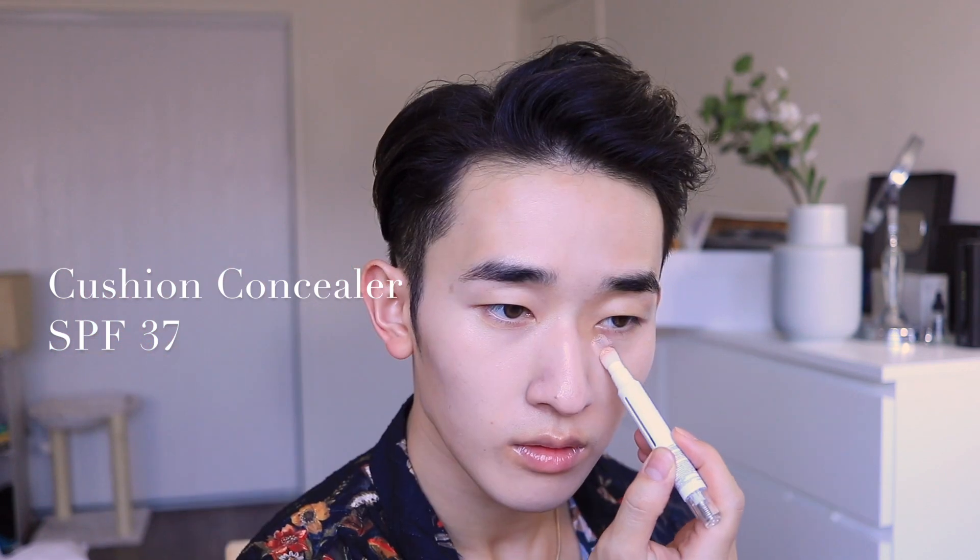After I'm done with that I go in with the Laneige Hydra Radiance BB Cushion. It has SPF 50+ to even out skin tone and brighten the skin with a lightweight luminous finish. This cushion comes in six shades and I'm using shade number 21. After applying the cushion I conceal other imperfections - this cushion concealer has SPF 37 for extra sun protection and I use it to conceal under eye darkness and blemishes. Just tap the applicator for flawless application. Both the Hydra Radiance BB Cushion and cushion concealer are available at Sephora.